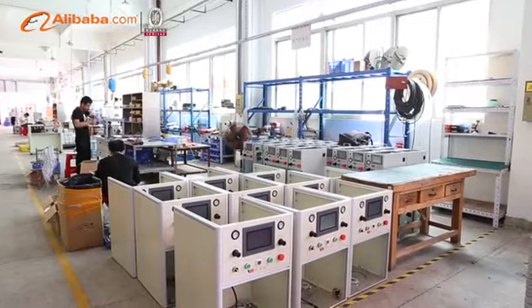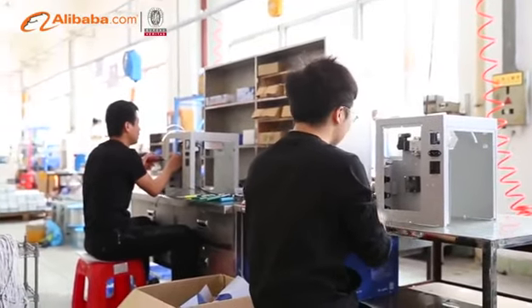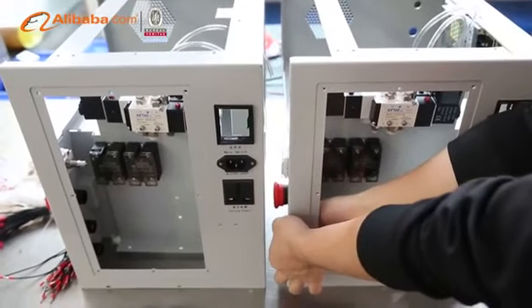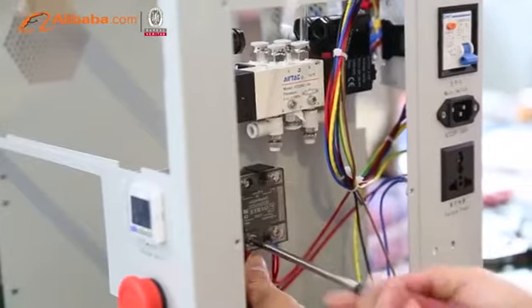YMJ LCD repair machines and accessories are also exported to foreign countries and regions such as Northern America, Europe, Russia, Southeast Asia, and Mideast.